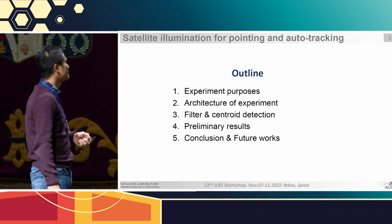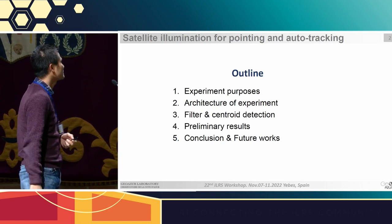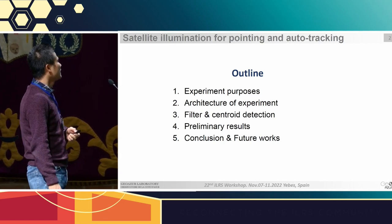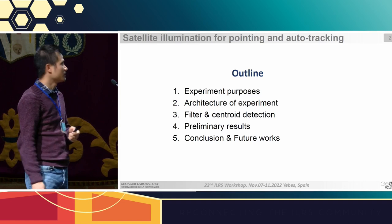In my presentation, first I will present the purposes and the setup of our experiment, then some filters to optimize the sensor spot detection, and finally I will present some first results with the conclusions.